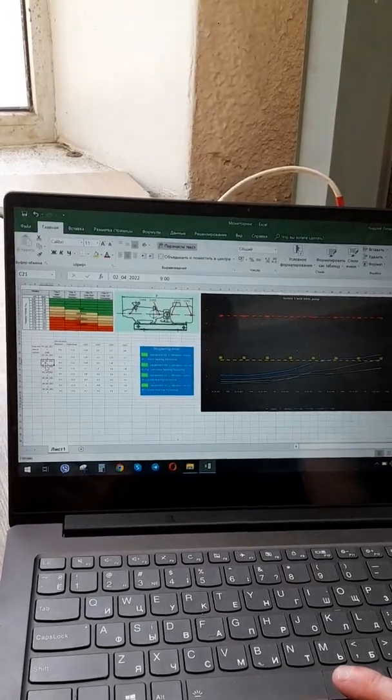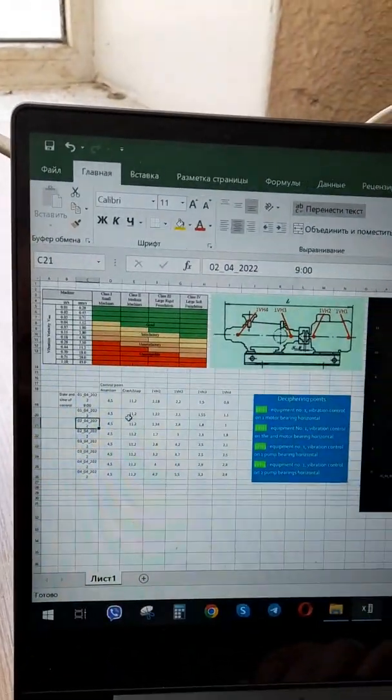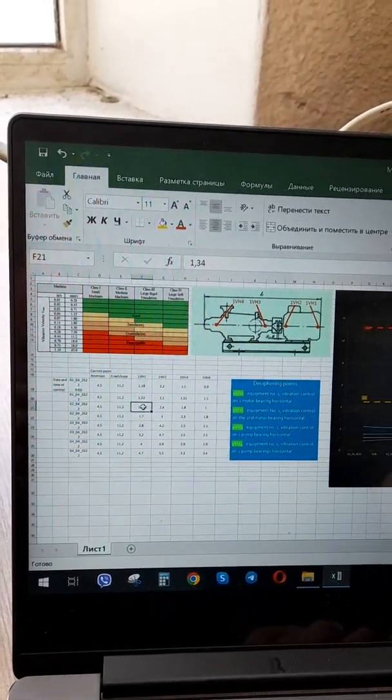Appoint a responsible specialist, draw up a schedule, and carry out diagnostics with a given frequency, both for control and for collecting statistical data.